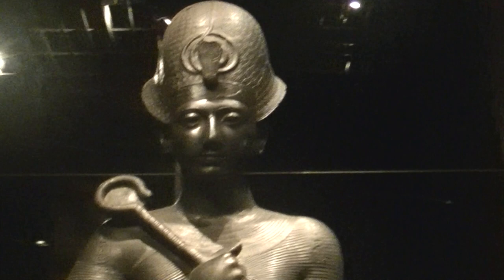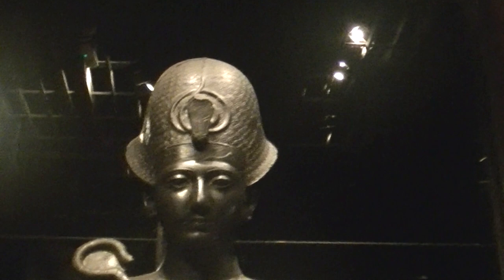Greetings. This is Rameses II. I will show you the reference in a minute. This is Museo Egizio, the Egyptian Museum in Italy. Now here it says Imen Ramesu.